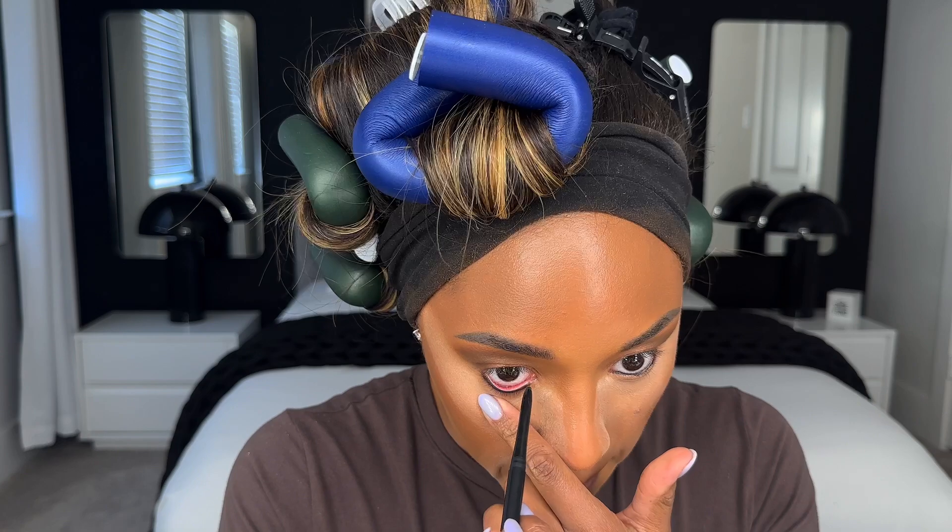That's it — three steps. If I want a more dramatic look I could do a black wing or add more black eyeshadow in my outer corner, but today I just want to look bronzy. I'm going to put a little bit of black eyeliner in my bottom lash line to add a little dimension to the eye.